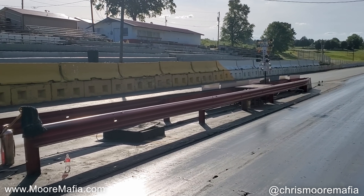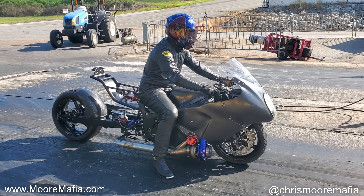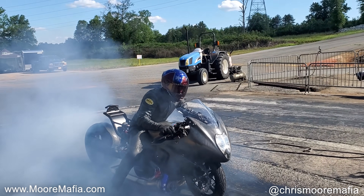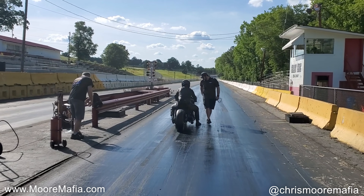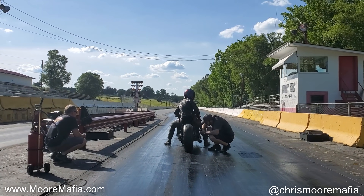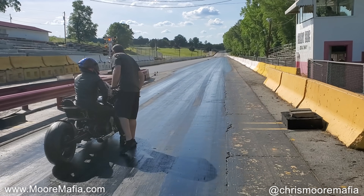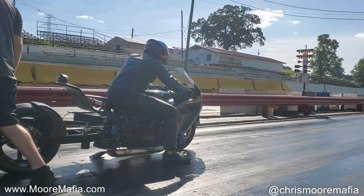Clutch bugs to work out — we'll get it. Big Country is doing a second gear launch today because of the first gear transmission issue. This is going to be interesting. The track has been greasy because it's so hot out here.